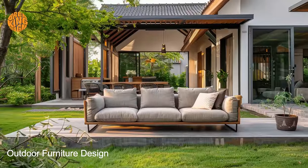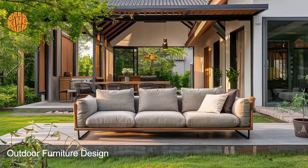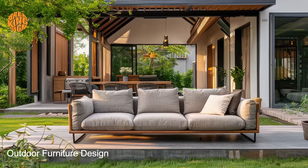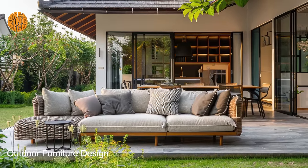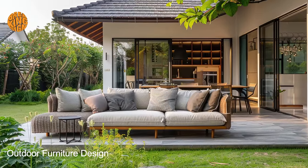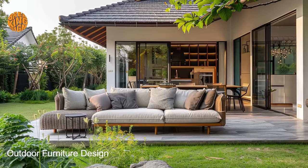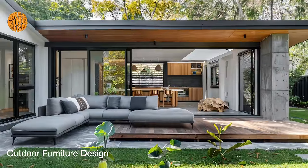In addition to durability and easy maintenance, bungalow outdoor living furniture is designed with energy efficiency in mind. Many pieces incorporate eco-friendly materials and construction techniques, such as sustainably sourced wood and recycled materials, to minimize environmental impact.